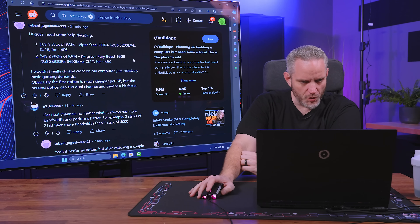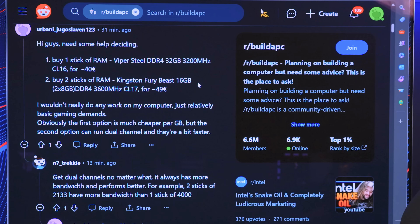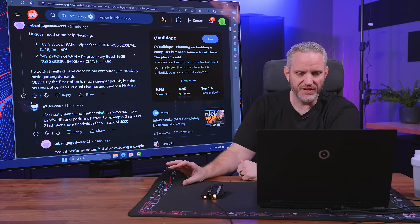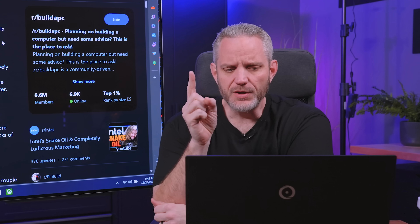This one comes from Urbani Jugoslavin. He says: need some help deciding — buy one stick of RAM, Viper Steel DDR4, 32 gigabyte, 3,200 megahertz. I'm already going to tell you it's option two. Option two is: buy two sticks of RAM, Kingston Fury Beast, 16 gigabytes two times eight, DDR4, 3,600 megahertz CL-16 for 49 euro.